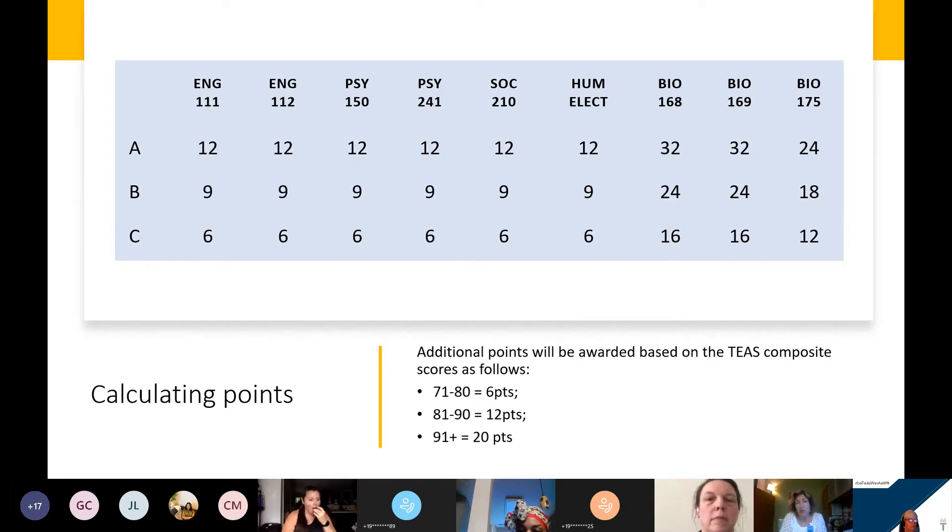The nine courses are: English 111 and 112; General Psychology 150; Psychology 241, which is Developmental Psychology or Human Development over the Lifespan; Sociology 210, Introduction to Sociology; and a Humanities or Fine Arts elective — art, drama, music, philosophy, religion, or other humanities courses like critical thinking.